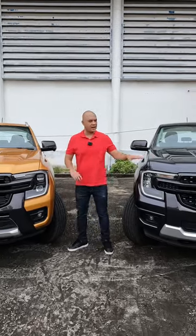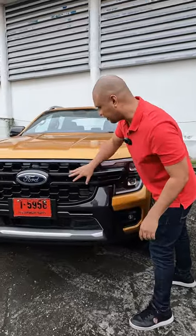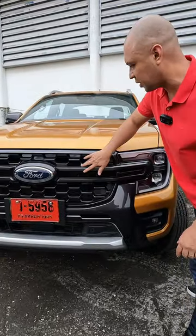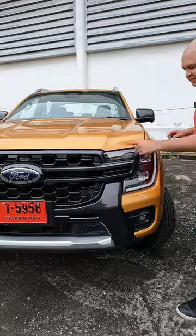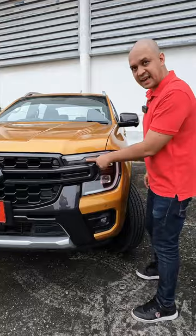This is the difference between the Wildtrak and the Sport. Firstly, the grilles are slightly different. At the front you get this graphite grey grille with hexagon inserts, C-clamp LED daytime running lights, matrix headlights, and LED indicators.